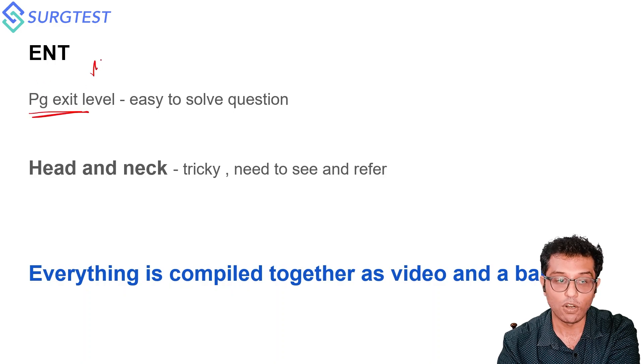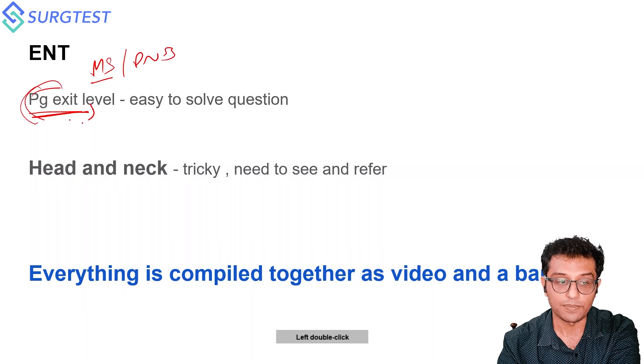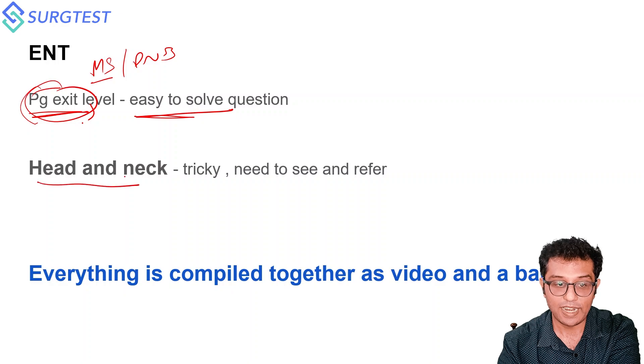For ENT, it will be at PG exit level and since all of you have given your MS or DNB ENT, you'll be thorough with it. The problem comes with Head and Neck, because we are not very much exposed to it during our MS days. So it becomes tricky and you need to know where to read Head and Neck from.